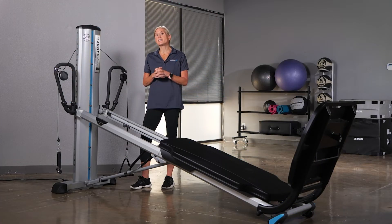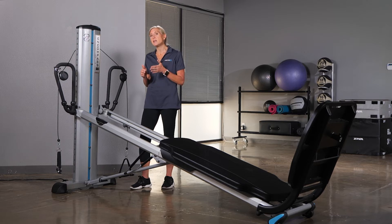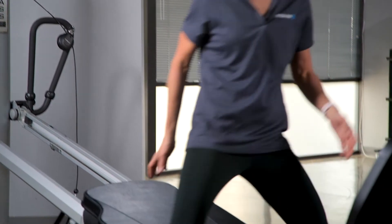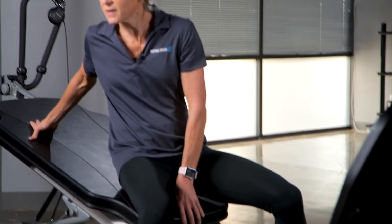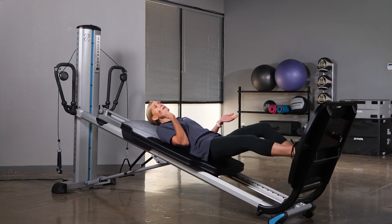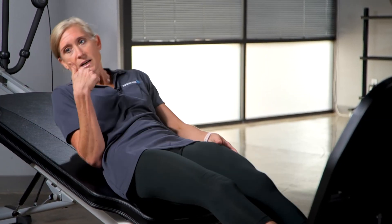In this video we are going to discuss how the incline level of the power tower influences how hard or easy an exercise is. For most of the exercises on the Total Gym, the higher the incline level, the harder the exercise will be — so for movements like squats, it's going to be harder as we raise the incline up.